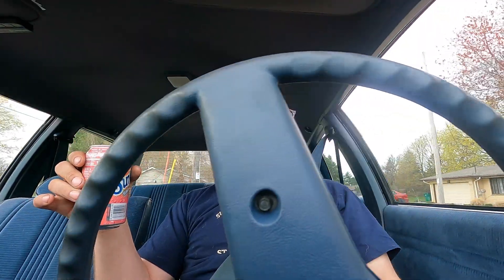It actually looks like a pretty nice car. Him and I have been in discussion about trading. I'm thinking about trading this Chevy for it, but the thing with this Chevy is I'm sort of attached to it.